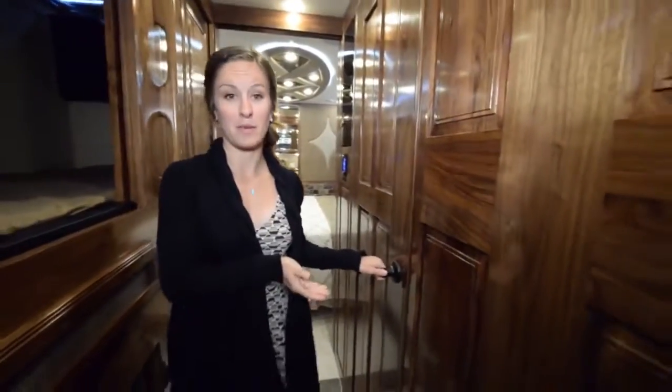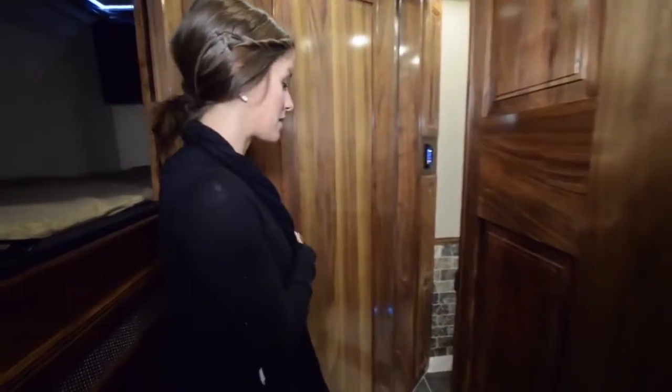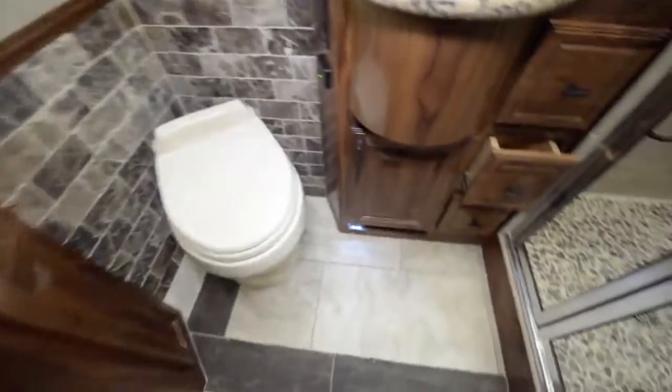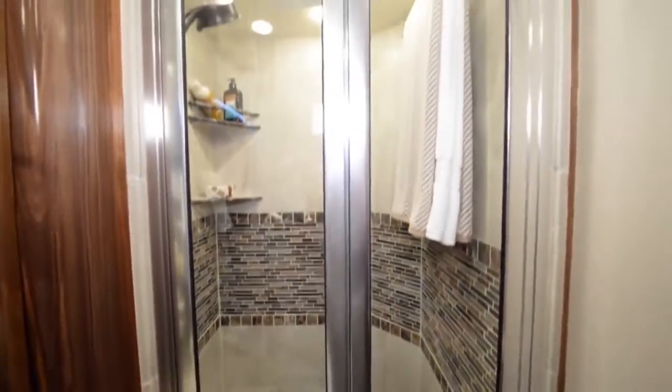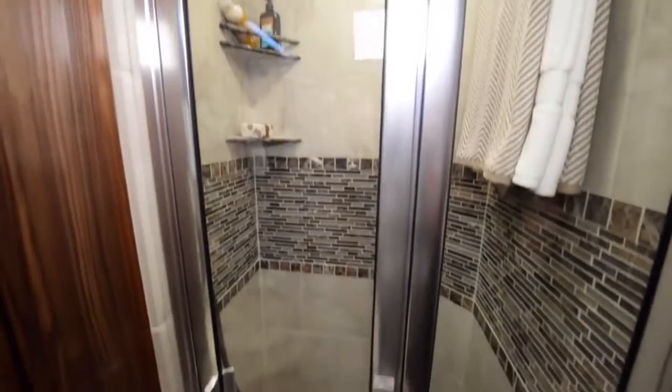To the right of the bunk beds, we have our first bathroom, which can be used as the kids' bathroom or a guest bathroom because it is a full bath. You can see the really nice full stand-up shower along with storage space underneath and above the sink.